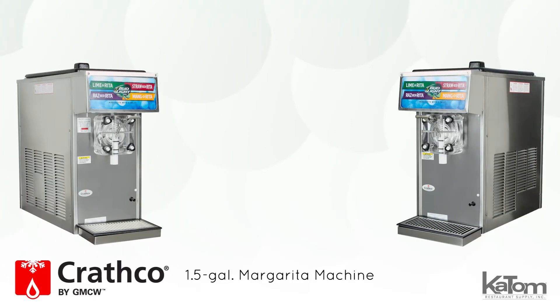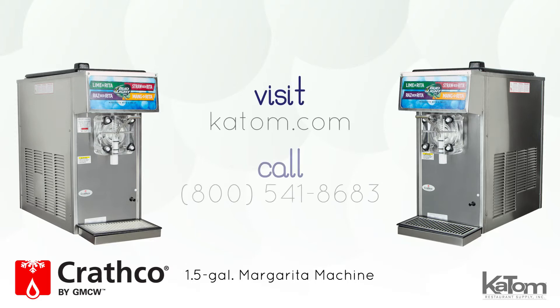To learn more and to add a Krathko margarita machine to your operation, visit katom.com or call the customer care representative at 541-8683 today.